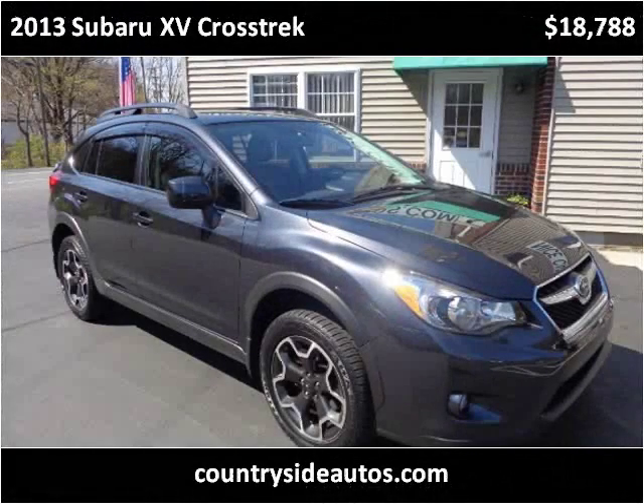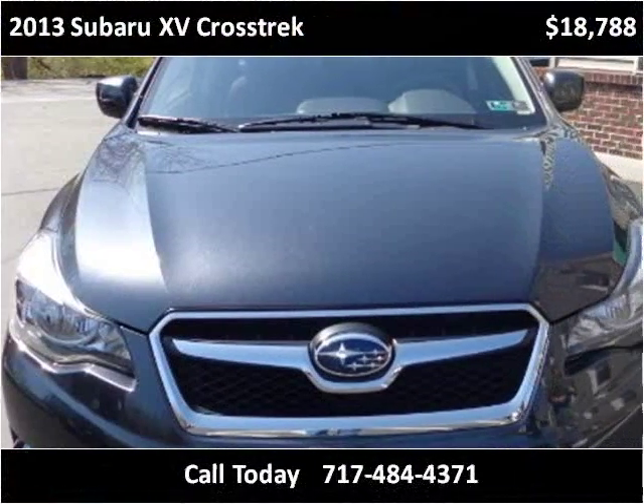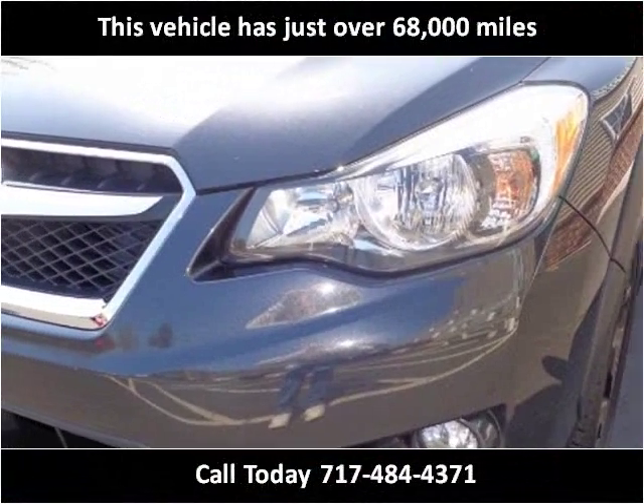This 2013 Subaru XV Crosstec is available from Countryside Auto Center. This vehicle has just over 68,000 miles.